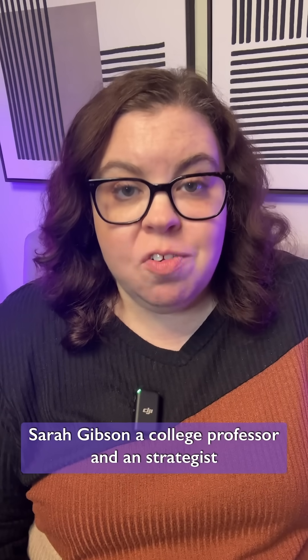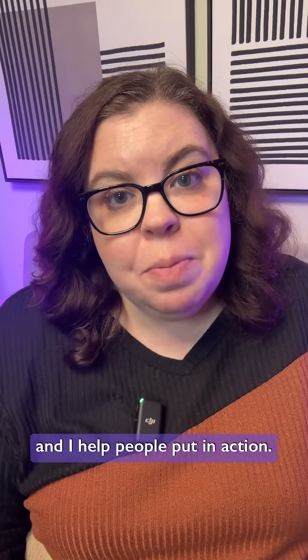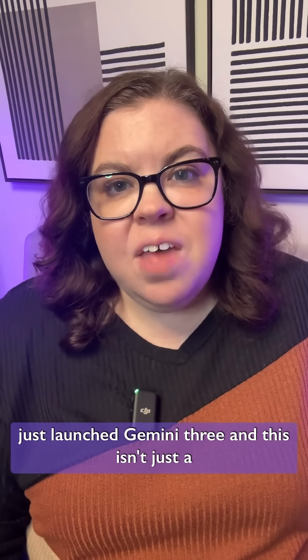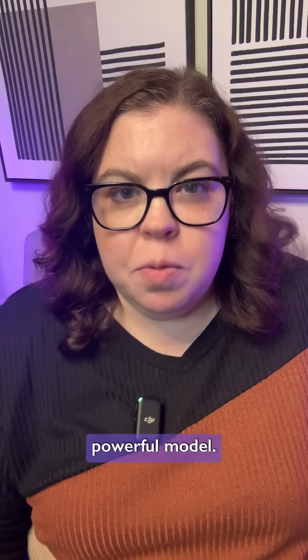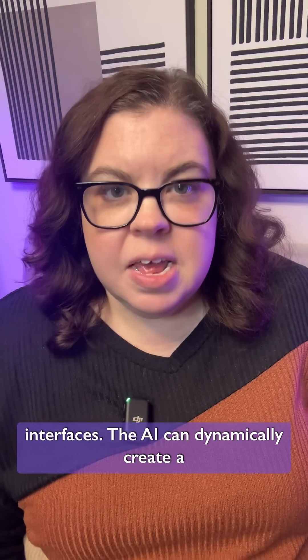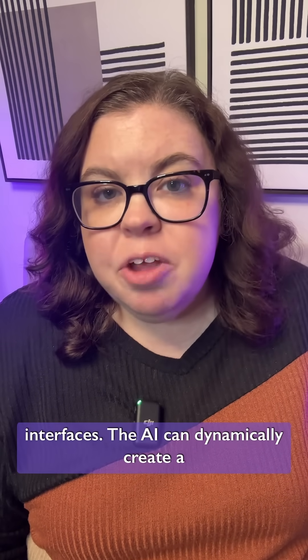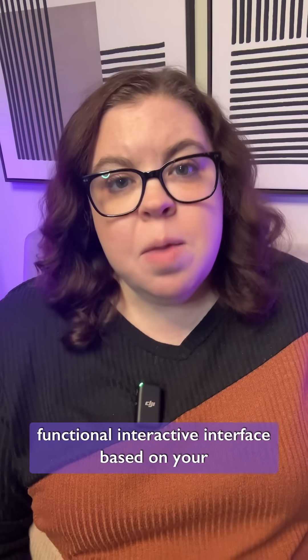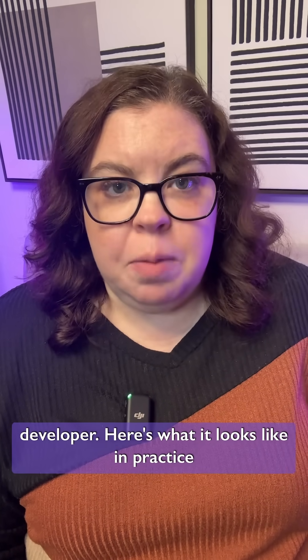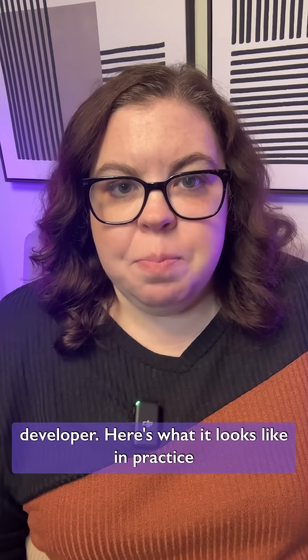I'm Sarah Gibson, a college professor and an AI strategist, and I help people put AI into action. Google just launched Gemini 3, and this isn't just a powerful model. The flagship feature is called Generative Interfaces. The AI can dynamically create a functional interactive interface based on your request without needing a human designer or developer. Here's what it looks like in practice.